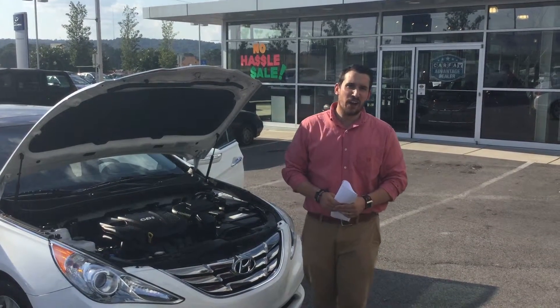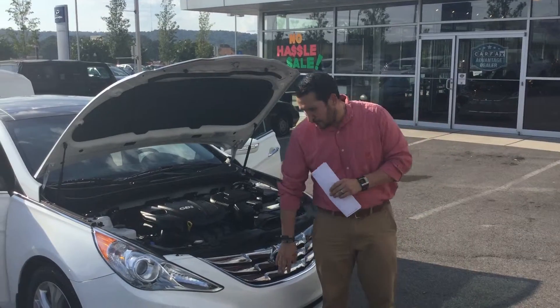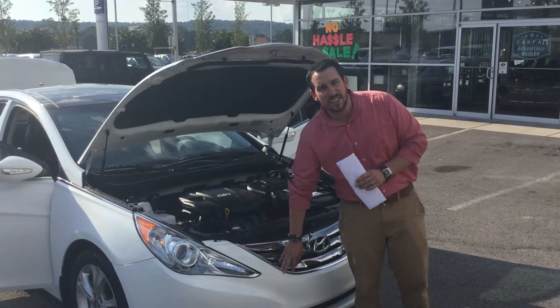Hey Lee, this is Wally here at Tamron Hyundai in Hoover, Alabama. I want to thank you for your inquiry on this beautiful White Pearl 2013 Hyundai Sonata.